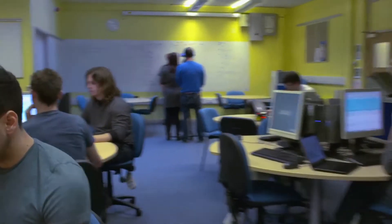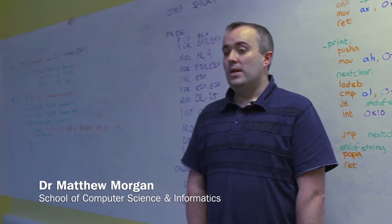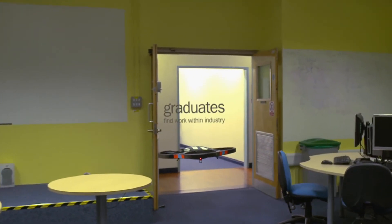One of the relatively new aspects within the school is the introduction of sandwich degrees where students can go out and work for a year. We work with a company whereby they come in and help students find degree placements so they can go out and work in industry and get a feel for what's actually going on in the industrial arena.